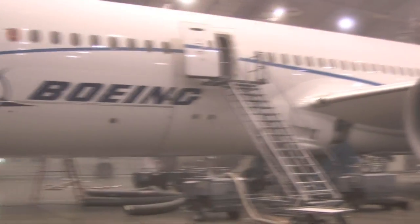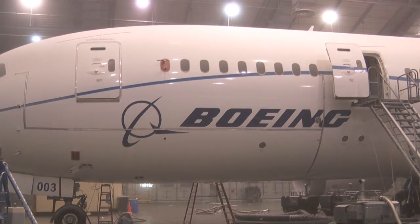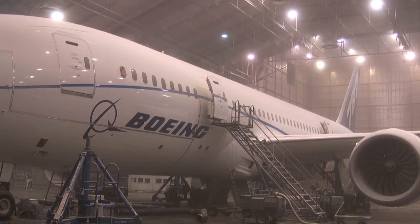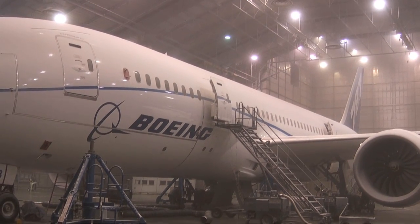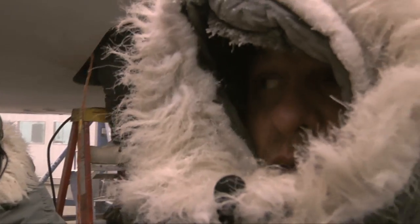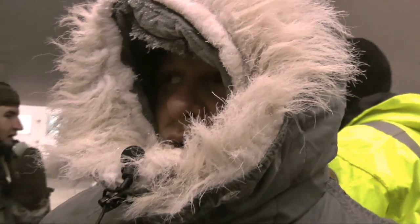Seeing a new airplane undergoing tests inside a hangar is normal, but when it's snowing at the same time, that's rare. You're looking at the Boeing 787 Dreamliner in what is essentially a giant freezer. You feel it when you first walk in — you take that first breath and it just hits you. It feels like the way I would think Siberia would be. Definitely cold.